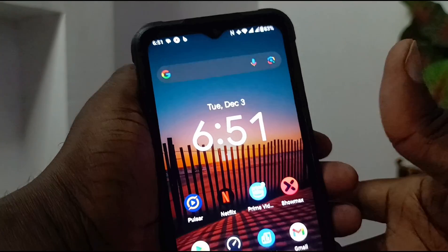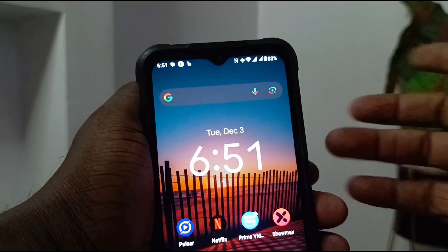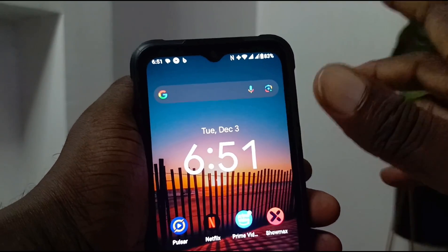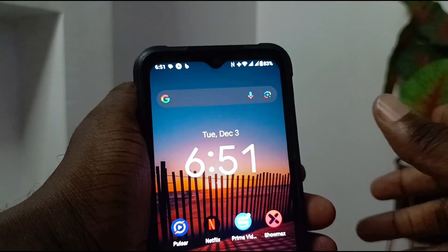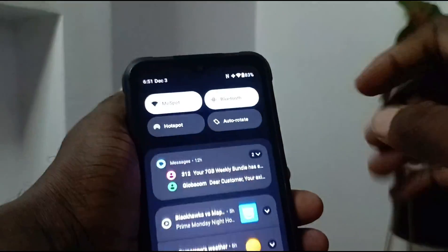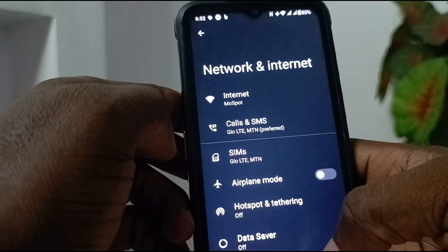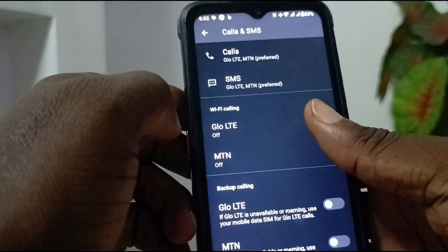Setting up Wi-Fi calling on Android is pretty easy because the feature is built into Android OS. Depending on the manufacturer it might be disabled, removed, or the location modified, but it's pretty straightforward. What you need to do is go into your Settings, then dive into Phone Settings, then Network and Internet, then Calls and SMS.